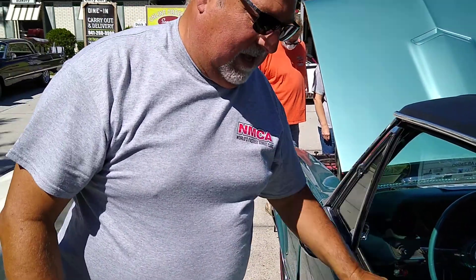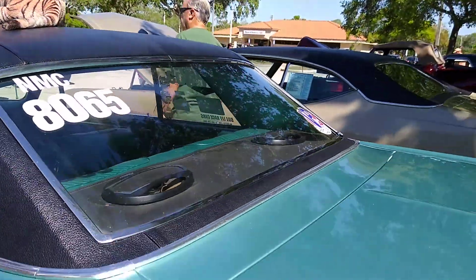Your dad raced this. Where did he race it? He raced it at a place called National Speedway, which used to be on Long Island — it's a drag strip out there. And actually, if we walk around to the other side of the car, we can see some stickers and stuff over there.